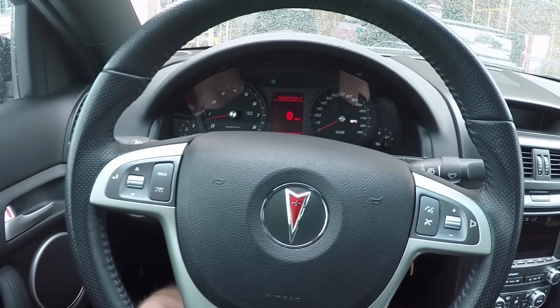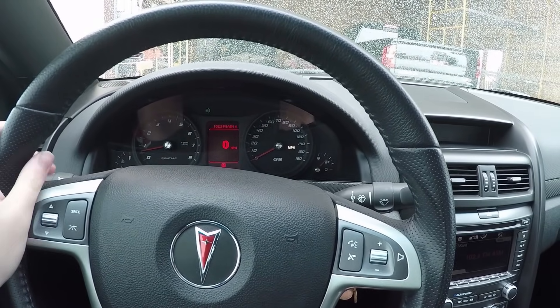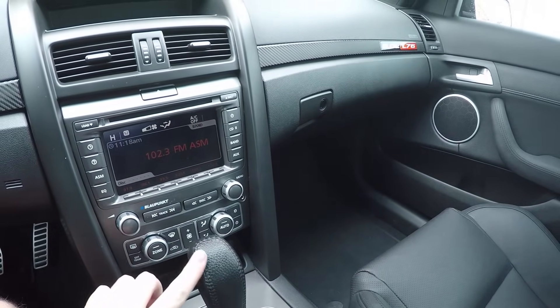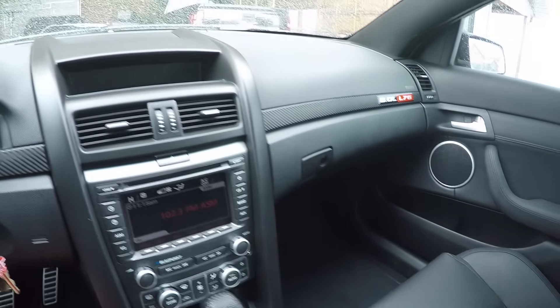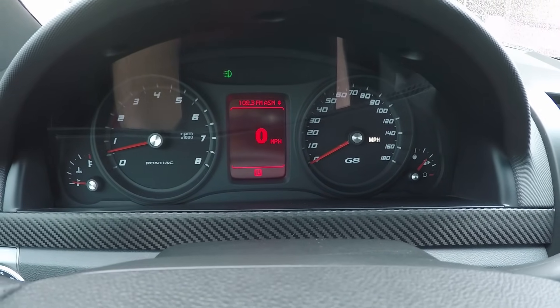The GT Sport package includes your upgraded wheels, I think a different suspension tuning, the steering wheel, and different little trims like leather on your shifter. For the gauges on this car, they're very simple and I really love the way they look.